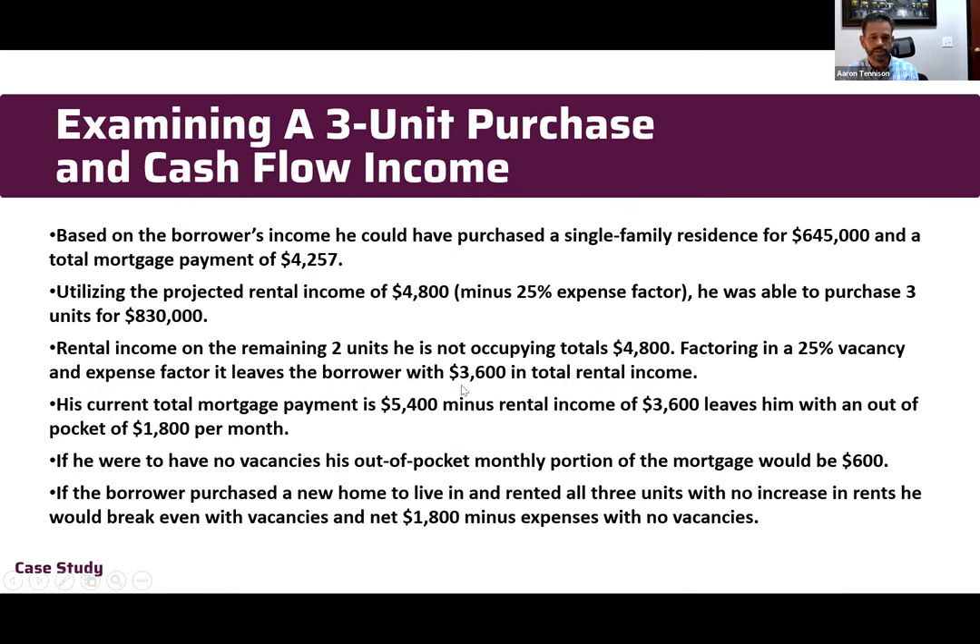Rental income on the remaining two units is $4,800 total. Factor in the 25 percent vacancy factor and you're left with about $3,600 a month. His total mortgage payment is $5,400 — subtract $3,600 and his portion of the mortgage is $1,800 per month. That's less than you can rent anything for! He bought a property for $830,000 and his monthly payment is $1,800.